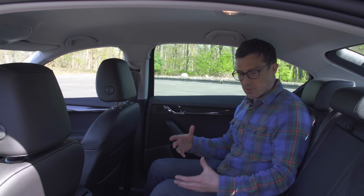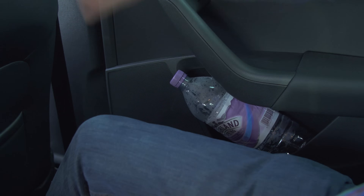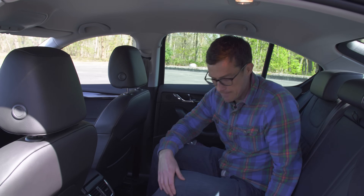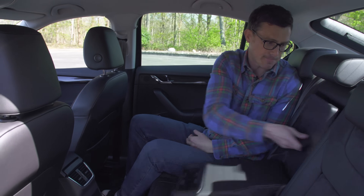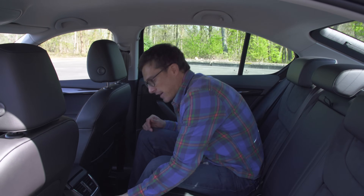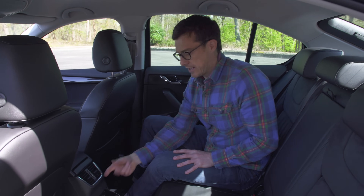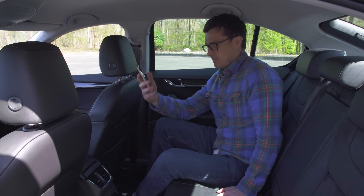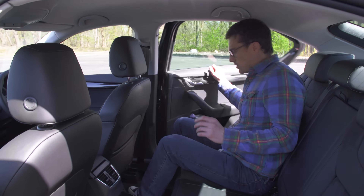In terms of rear storage, you've got door bins that are reasonably large — I can just about squeeze a big bottle in there. You've also got cup holders, a through-loading ski hatch, and there's even a little cubby down here which once would have been used for cigarette ash, but now you can use it to keep your mobile phone in.